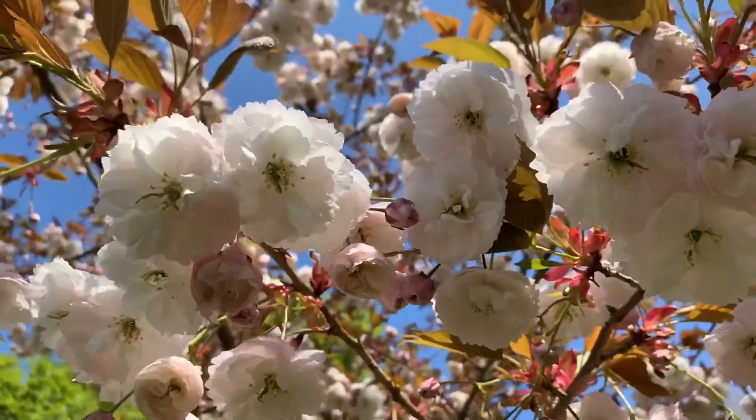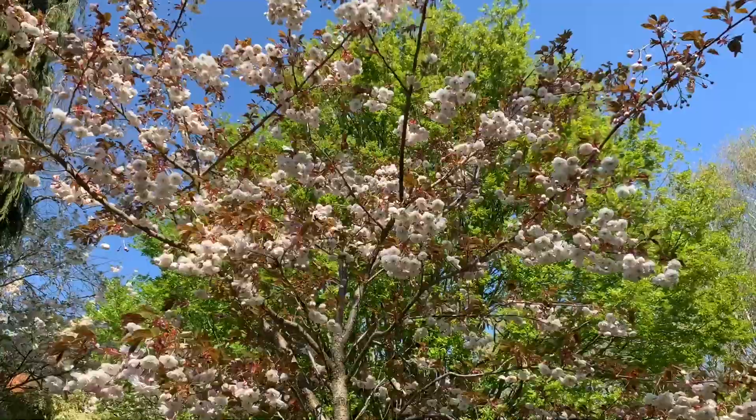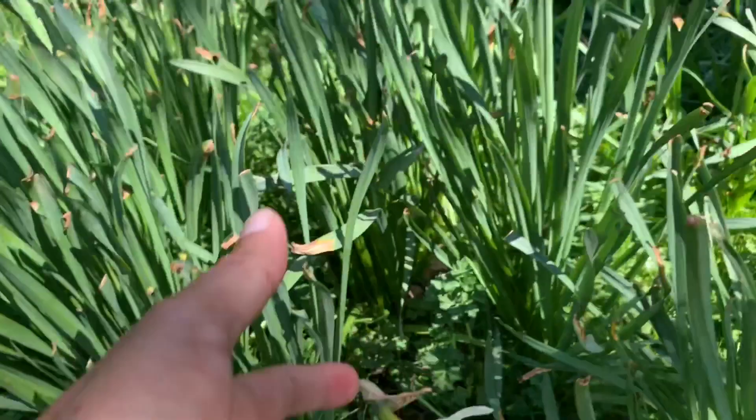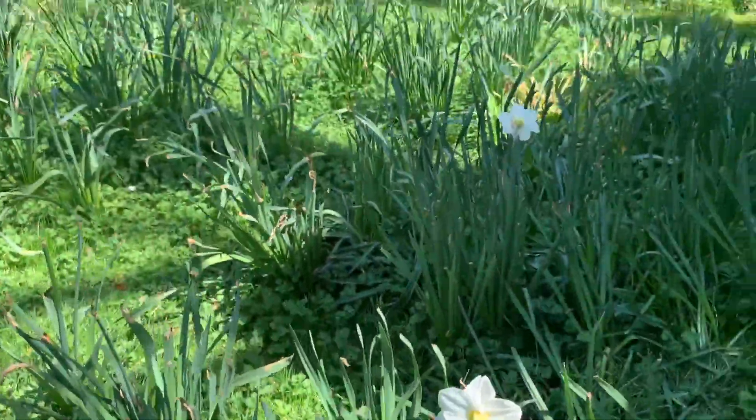The name Bath comes from the Romans because the Romans, when they were ruling... These small flowers are neglected now because there are so many big flowering trees. What is this one? Daffodils.